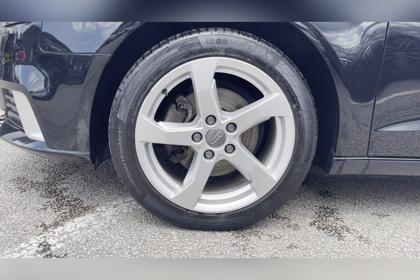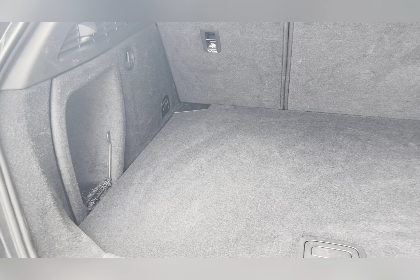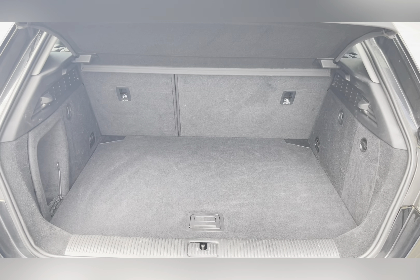Taking a look at your boot, you can see you could easily fit in a medium-sized suitcase, or perhaps even a pushchair, or just your weekly shop.